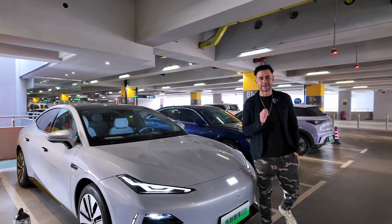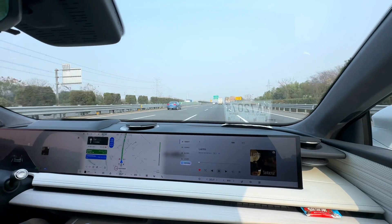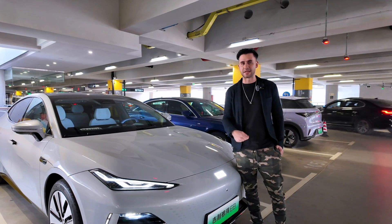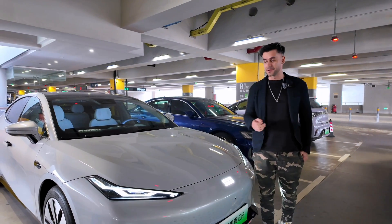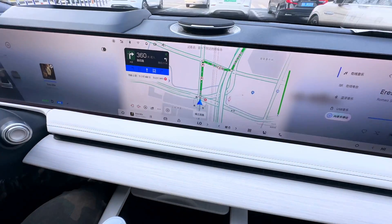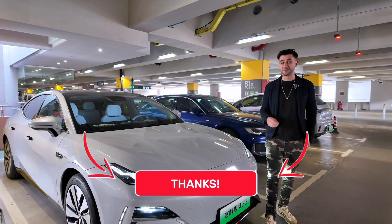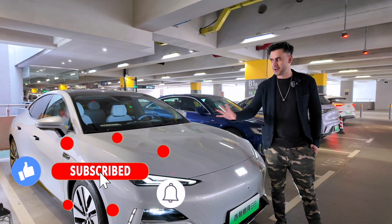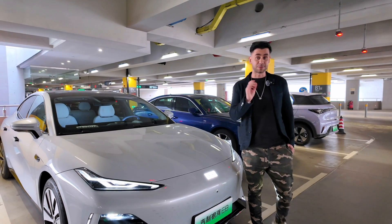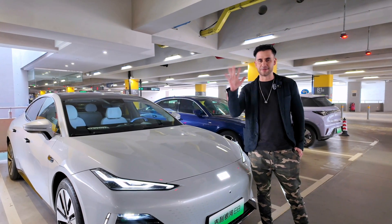We made it to Hongqiao Airport here in Shanghai after a couple of hours of very smooth riding. Our friends from Geely will send someone to pick up the car. It was a very pleasant experience driving this car with all the features I mentioned. Let me know in the comments what you think about this model, and whether you'd like us to do a full review. Like and subscribe if you haven't already — see you in the next one!